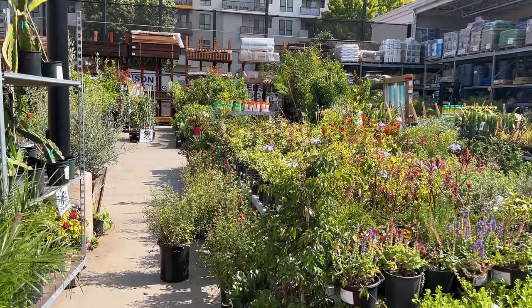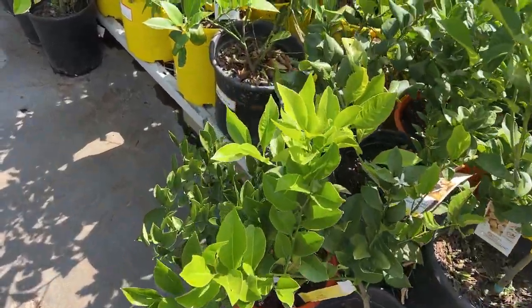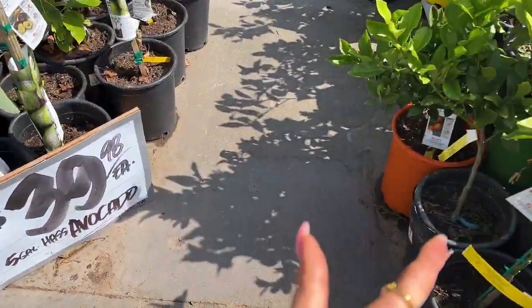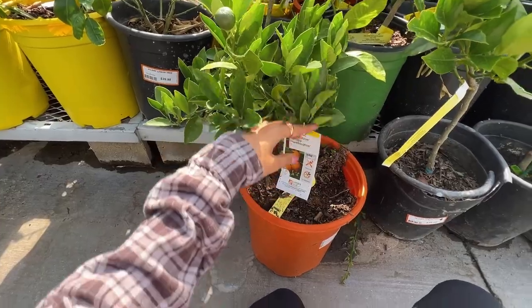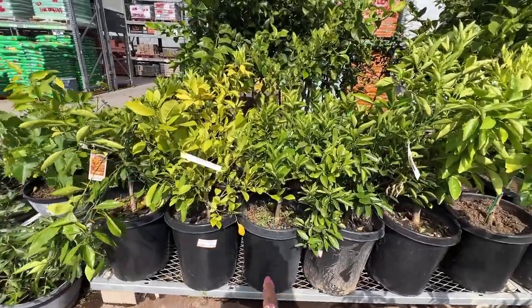We're at Home Depot again. I'm going to see if we can just buy all the garden supplies here so we don't have to go to an actual nursery. Our options are going to be an orange tree or an avocado tree, but I'm thinking I'm going to get a dwarf orange tree. This is the dwarf sweet lemon — but there are even bigger orange trees on this side.